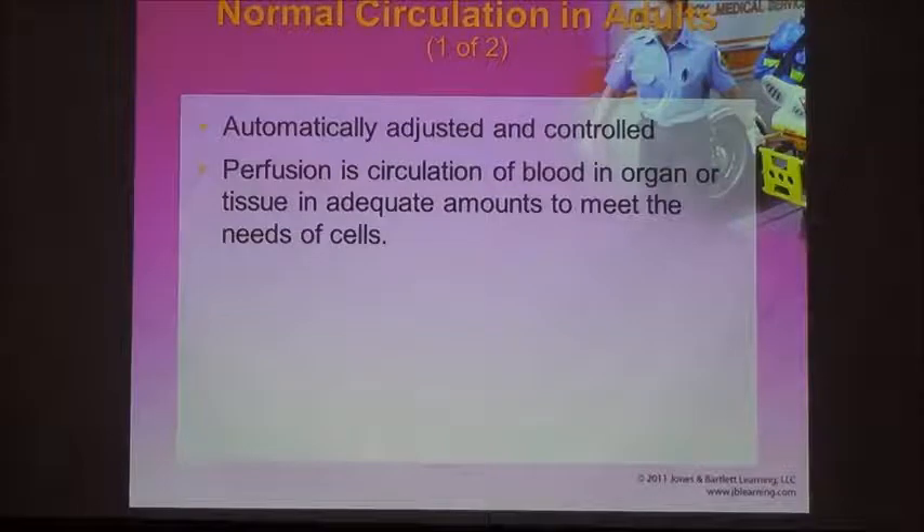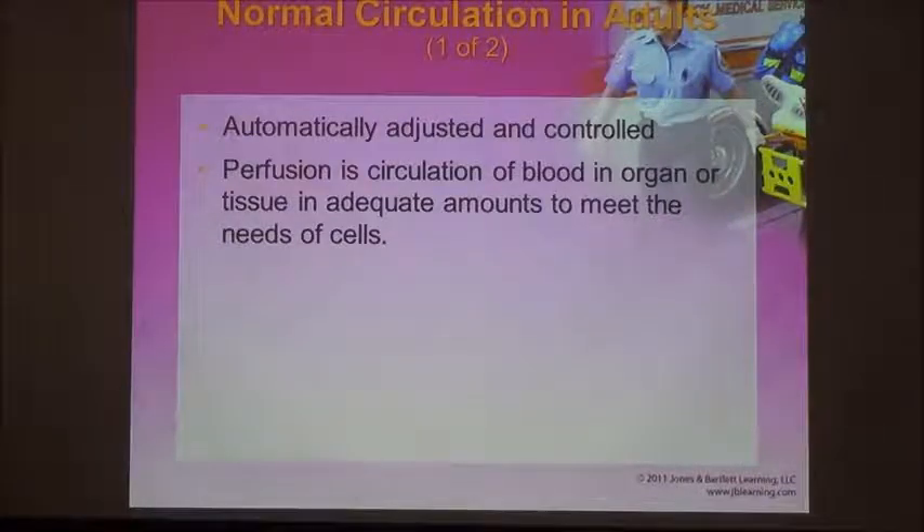In order to maintain the balance of pressures and allow red blood cells to deliver oxygen and nutrients to cells, we need to have normal circulation. This normal balance is known as homeostasis, and in the bloodstream and circulatory system we call it hemostasis. Normal circulation delivering oxygen and nutrients to the cells is known as perfusion.